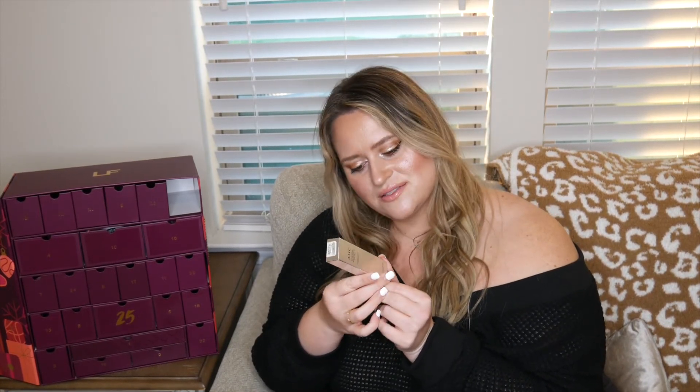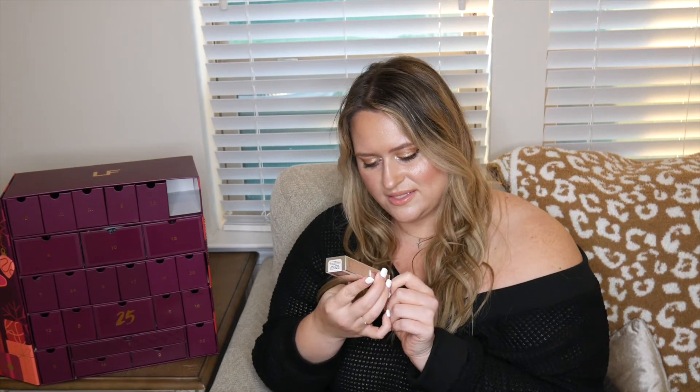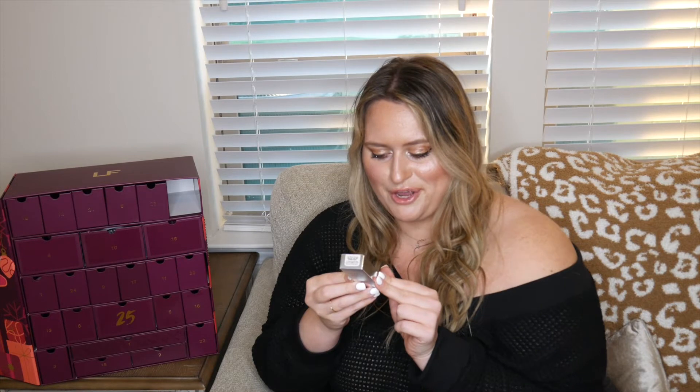Number fourteen is the AHC Essential Real Eye Cream for Face — concentrated eye cream intended for the whole face. It's 10 milliliters, 0.33 ounces. The instructions say to dispense 0.5 centimeters onto your finger after priming with toner and lightly pat around the eyes — very specific!